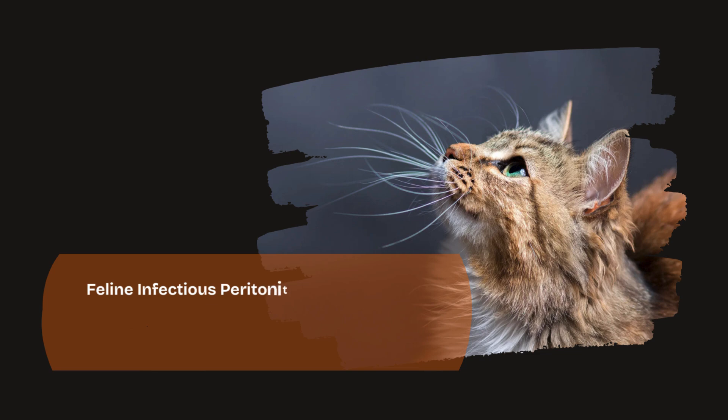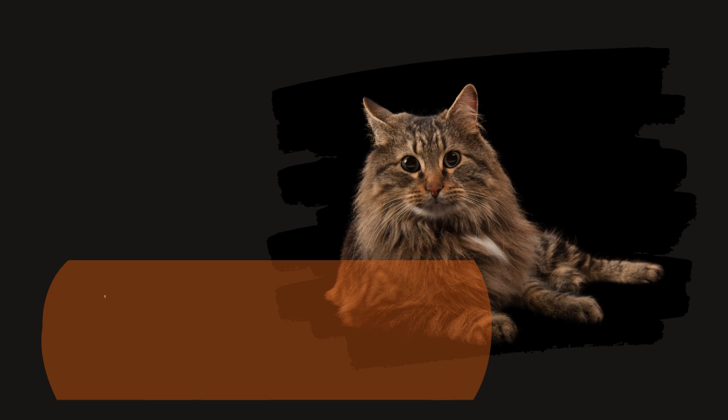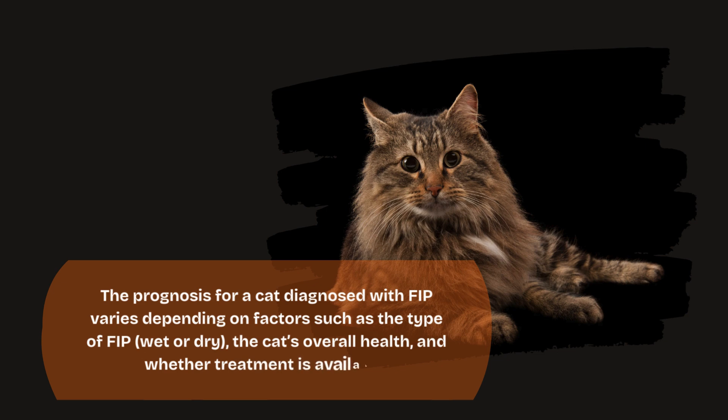How long will a cat with FIP live? Feline infectious peritonitis (FIP) is a severe and often fatal disease caused by a mutation of the feline coronavirus (FCoV). The prognosis for a cat diagnosed with FIP varies depending on factors such as the type of FIP — wet or dry — the cat's overall health, and whether treatment is available.